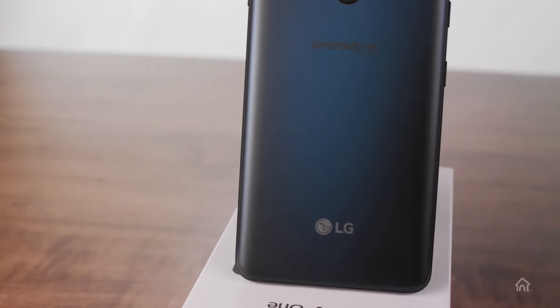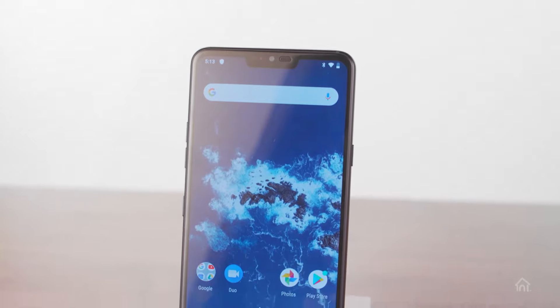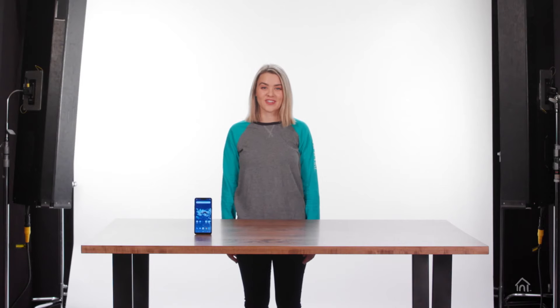This phone features a Boombox Speaker for all your listening needs. The Boombox Speaker uses the inside of the phone as a resonance chamber, basically like an echo chamber, to amplify sound and make it pop so you get an incredible listening experience. It's so good, you won't believe it's all coming from your phone.